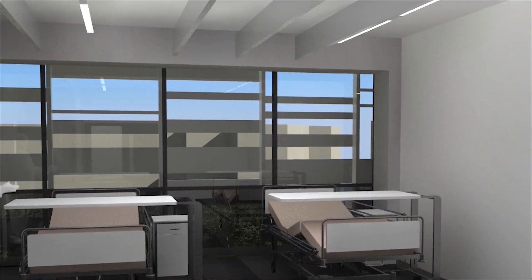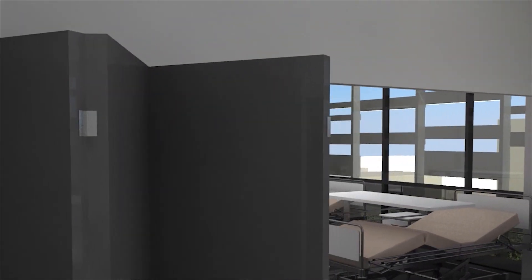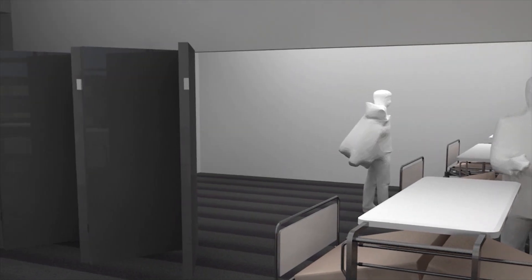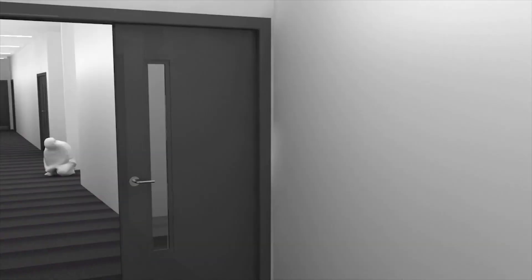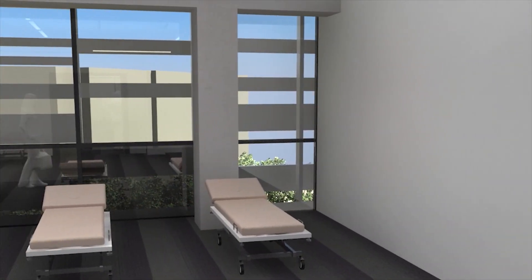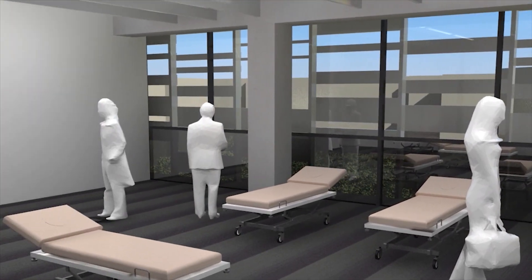We now access one of the many nursing laboratories in this teaching zone. These feature state-of-the-art clinical facilities for nursing professionals. A total of nine suites are dedicated to nursing and physiotherapy in this area.